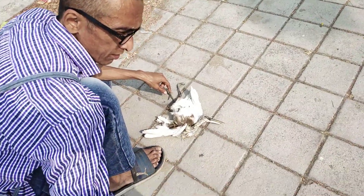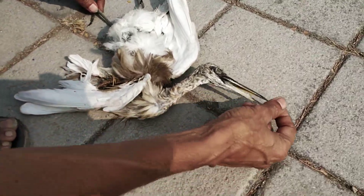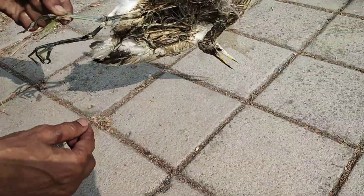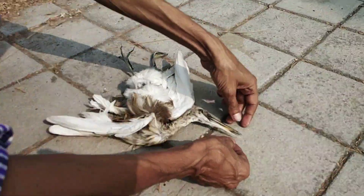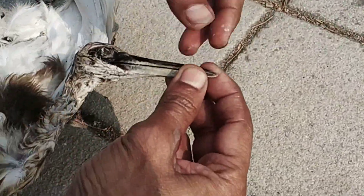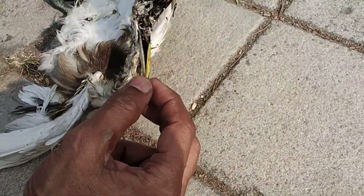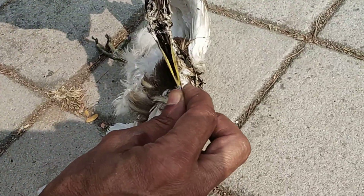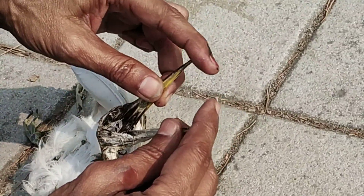Here we have a dead pond heron, rotting for quite some days. Take a look at its beak — so huge, almost the size of my finger. It has been dead for quite some time. It has a very pointed beak, almost as sharp as a needle.